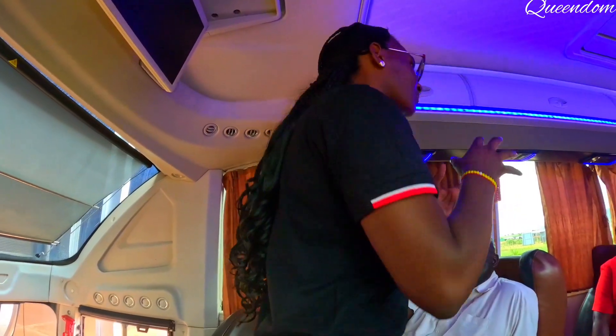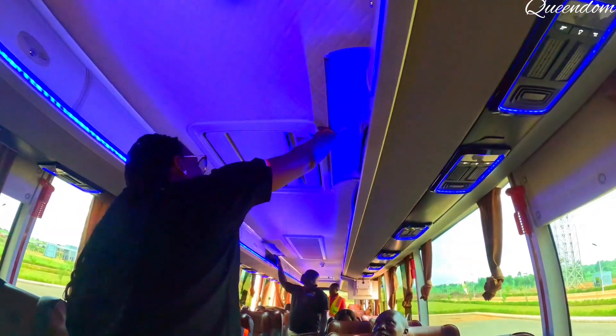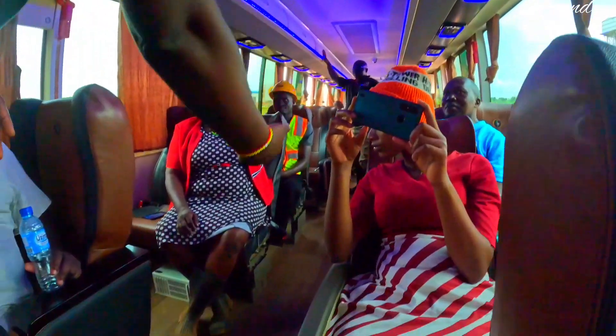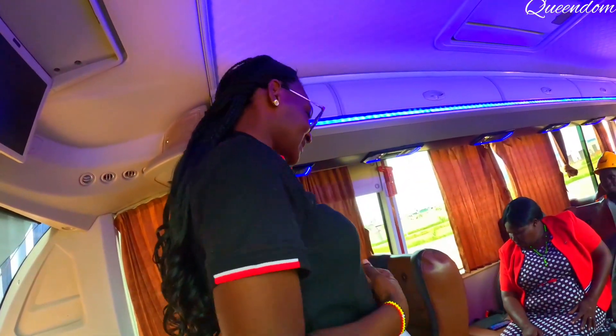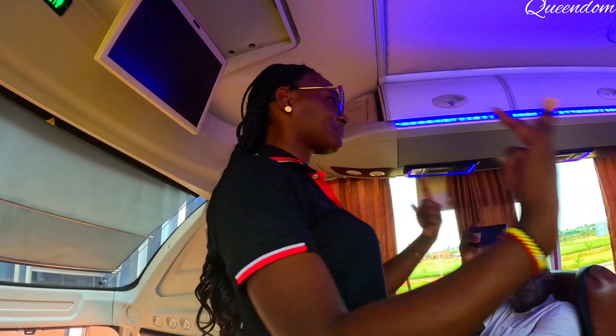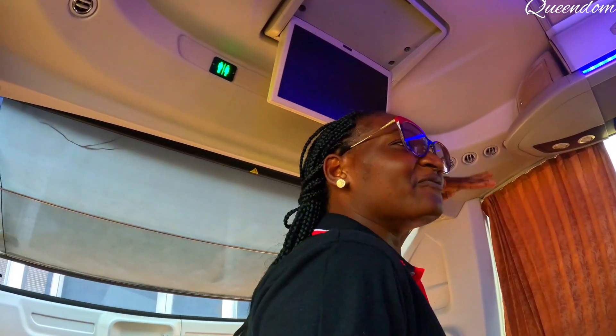When you have small luggage, you don't have to sit with it on this bus. We have overhead luggage compartments for you to store small items. Below the bus we have bigger luggage compartments where you can put big suitcases if you are coming from the village. This bus was built to give you the utmost travel experience. There are also screens for entertainment — you can watch a movie, listen to music, or play any video as you move.